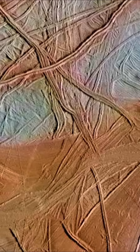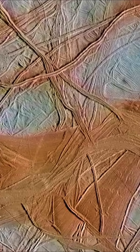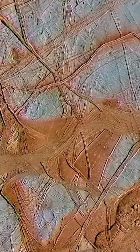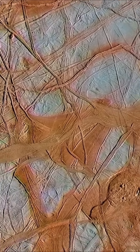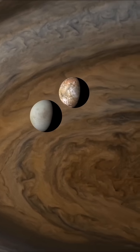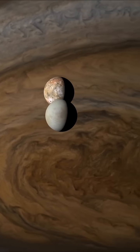Europa, a frozen moon orbiting Jupiter, covered in scars and cracks that stretch for thousands of miles. But these cracks aren't just marks on the surface — they tell a chilling story of something moving beneath: a hidden ocean, vast, dark, and possibly alive.